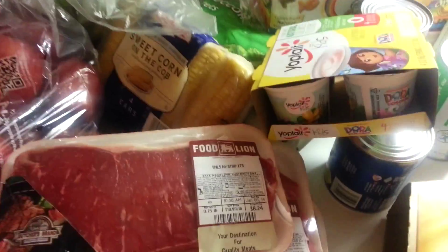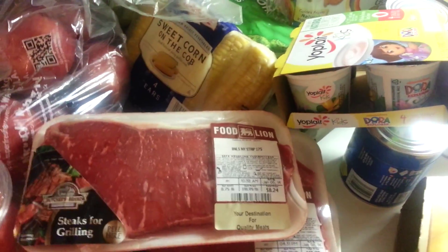So that is all that we got from Food Lion this week. Thank you so much for watching. Bye!